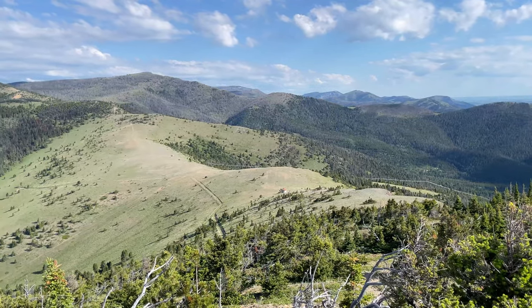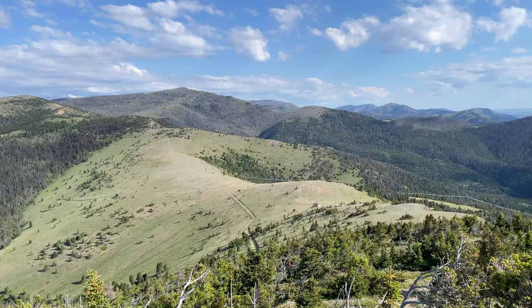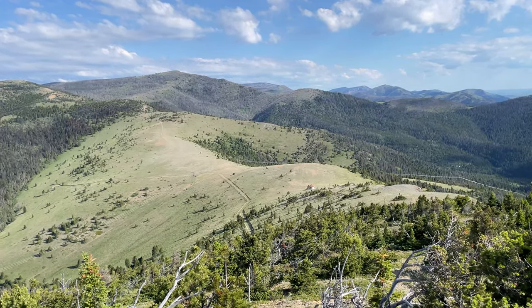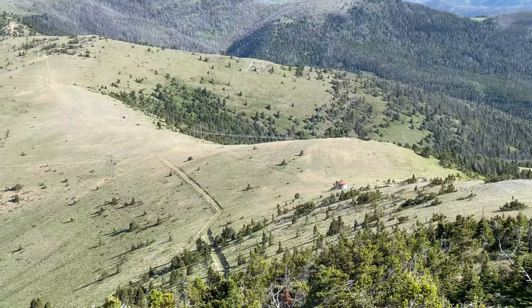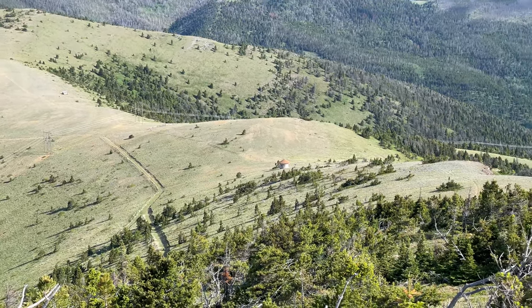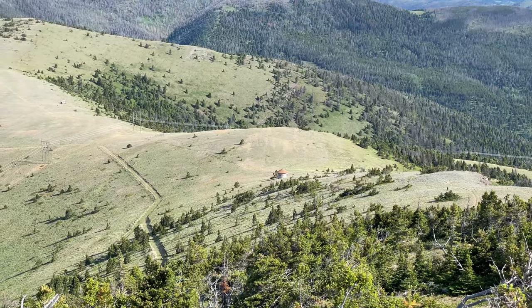We got word from a hiker going southbound that the yurt down here — you can see it down in the valley — is open and available to stay in for nothing. So we're thinking about making this a half mile day and staying in the yurt.